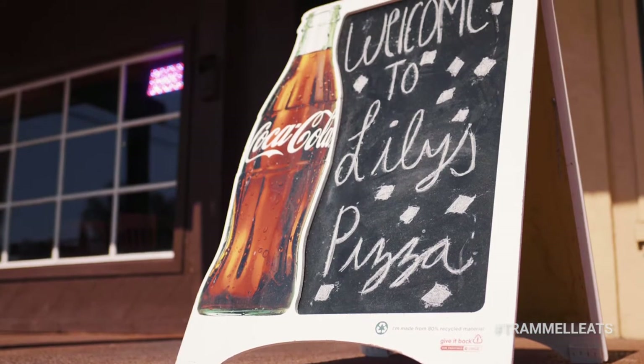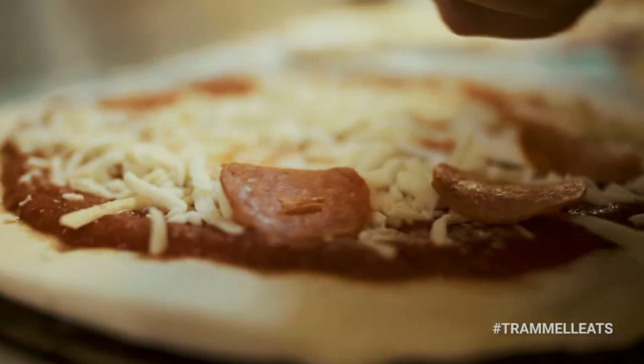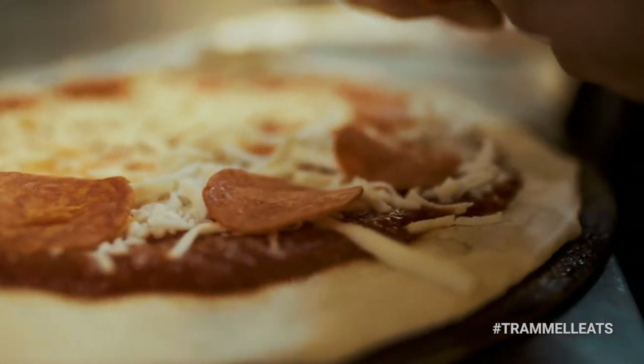Hey guys, we're here with Fernando Fuentes. He's the owner of the Chad Tab and he's also owner of this beautiful place right here on West Avenue — it's Lily's Pizza. Fernando, how are you doing today? Doing really good, how are you doing boss?